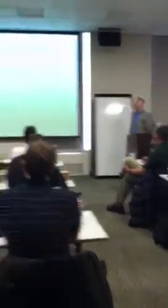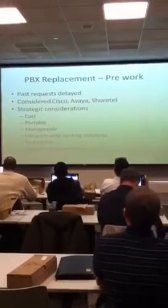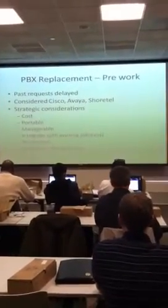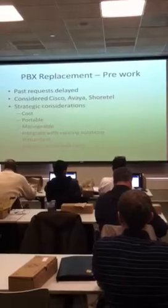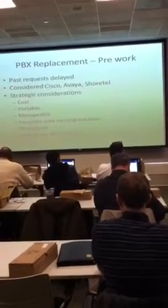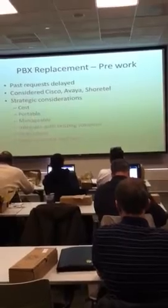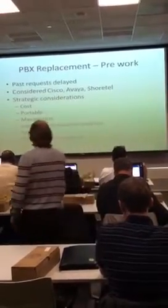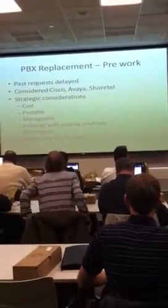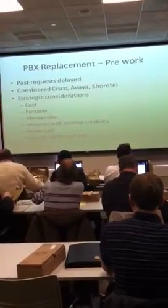I had done some preliminary work previously, as had been requested for the past five or six years at Star Tribune. And every year we'd kind of put it off — can we wait? And the answer was yeah, it's still working, it's not broken, let's just move on with money being tight. So we looked at Cisco, Avaya, and Shortel. Shortel was the cheapest — replacing everything would have been about $650,000. Avaya, the incumbent, was about $800,000. Cisco was $1.1 million.